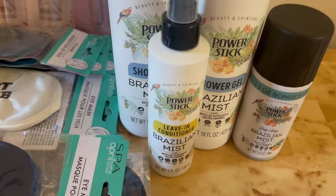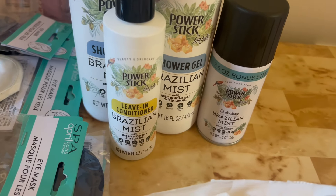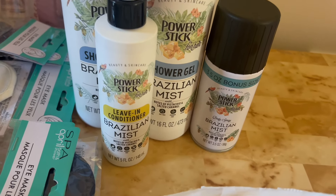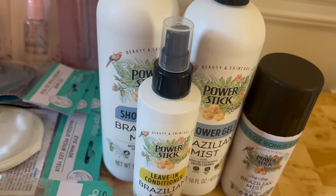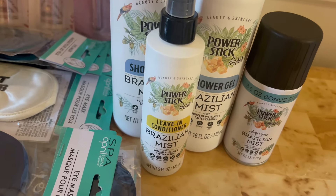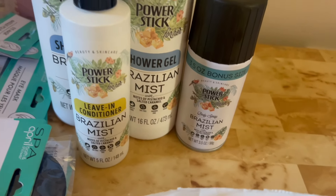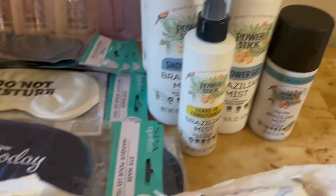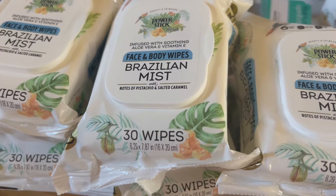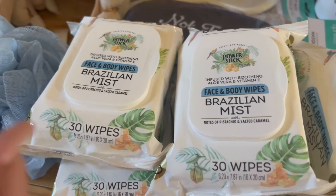Over here I have these power sticks. I love this Brazilian mist smell — it smells amazing. This is in the body wash. I also have the leave-in conditioner mist and the body spray. I have the whole set up, but I only put a few here. I also have the Brazilian mist face and body wipes. These smell good, y'all.